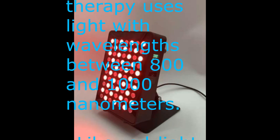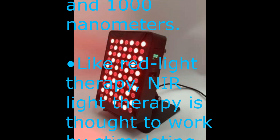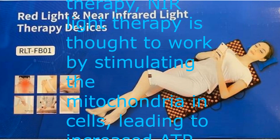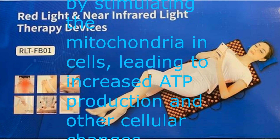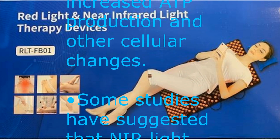Near-infrared light therapy uses light with wavelengths between 800 and 1000 nanometers. Like red light therapy, near-infrared light therapy is thought to work by stimulating the mitochondria in cells, leading to increased ATP production and other cellular changes.